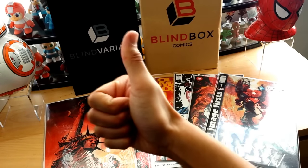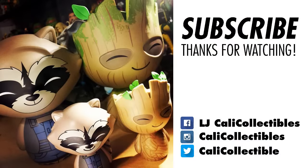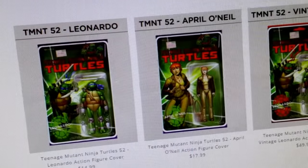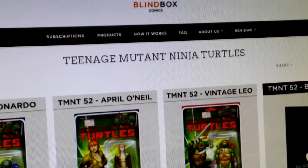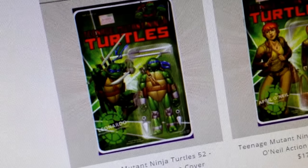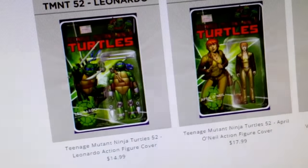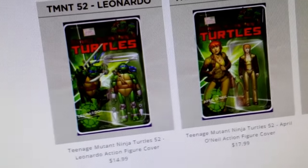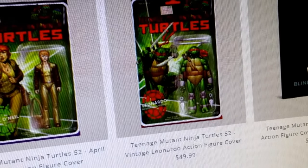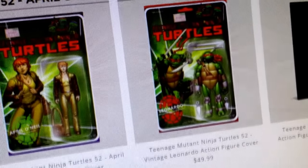This blurry video does no justice, but this is Wave One of their Teenage Mutant Ninja Turtles blind box variant. Check it out — if you're a fan of action figures or action figure variants like I am, Blind Box Comics is making them. You got Leonardo in his blue costume, April O'Neil, and Leonardo in his vintage costume where it's all red, just like the original Ninja Turtles when they were released.